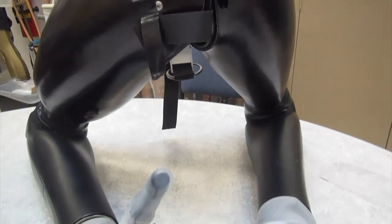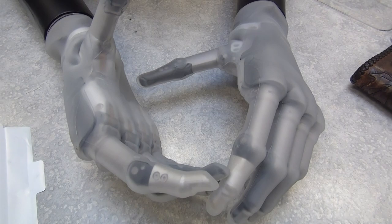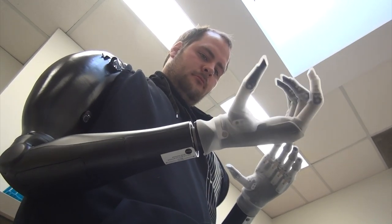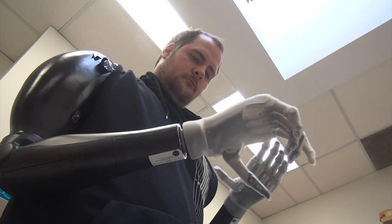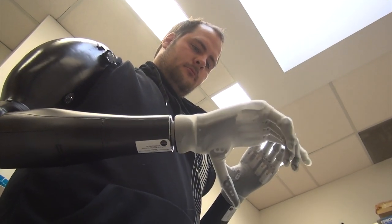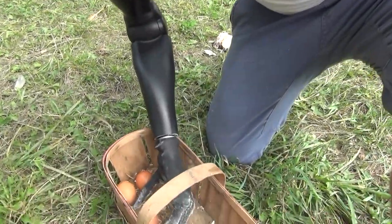Traditional myoelectric prosthetics are controlled with just two electrode sites at the front and back of the arm. These new myoelectrics also run on a battery-powered motor but have seven pairs of electrodes, as well as fingers and an opposable thumb, meaning different and more precise movements are now possible.